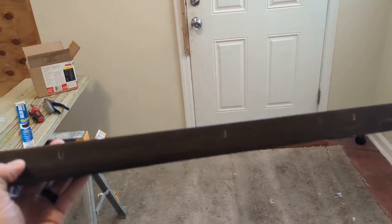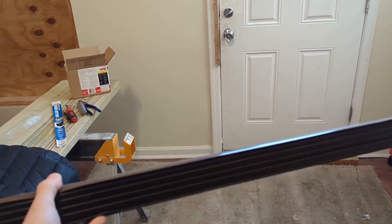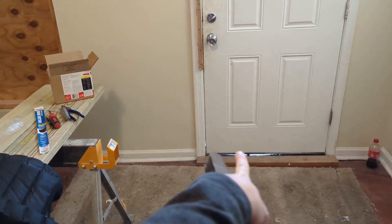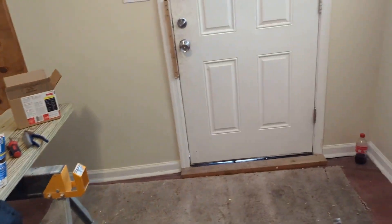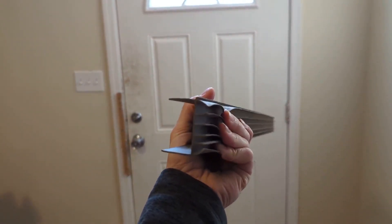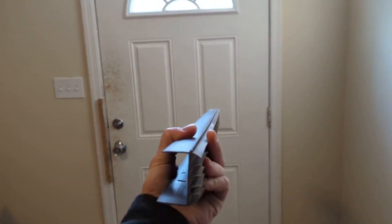You can get this at Home Depot — it's a door sweep that screws onto the bottom of the door. From this side, you can see what covers up the excess areas. It's a rubber strip — you can see my hands pulling it — and it just contours to the floor.